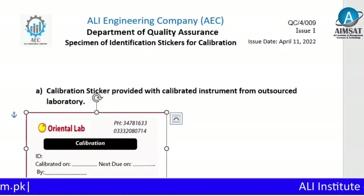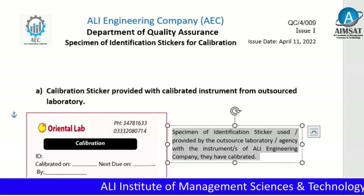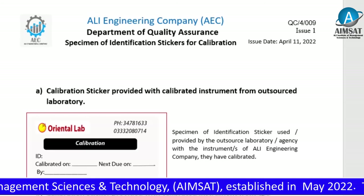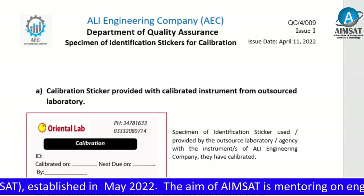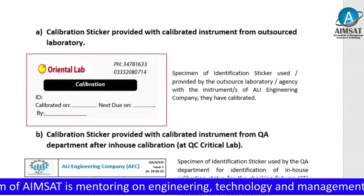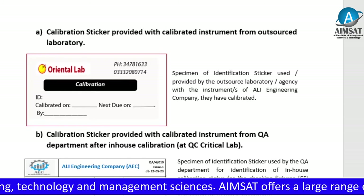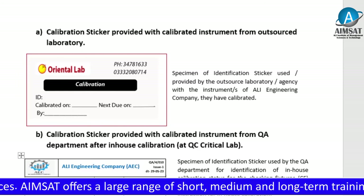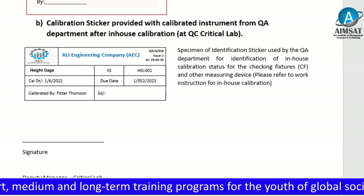Specimen of Identification Stickers for Calibration. There are two examples of calibration stickers: the first is provided by the outsource calibration laboratory, and the second is provided by the Quality Assurance Department of the organization for in-house calibration. These are simple documents that require no further explanation.